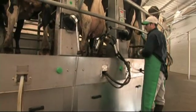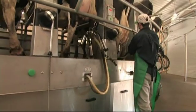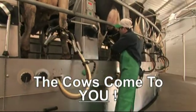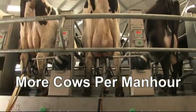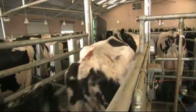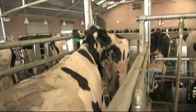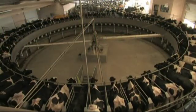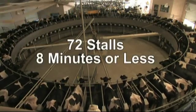Autorotor parlors allow you to safely and reliably milk more cows in less time and with less labor, for one simple reason: the cows come to you. You don't have to go to the cows. And that means more cows per man hour than any other parlor system. Your cows will love the Autorotor. With easy, stress-free entry and exit, cows eagerly enter to be milked and quickly exit when done, keeping cow flow at peak efficiency. In fact, a 72-stall Autorotor Magnum 90 can complete a turn in less than eight minutes.